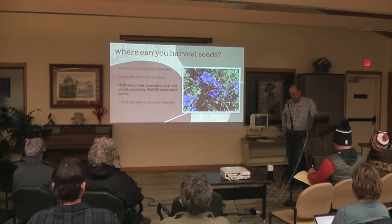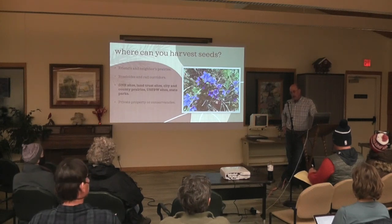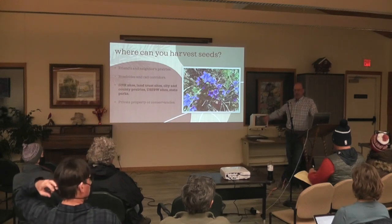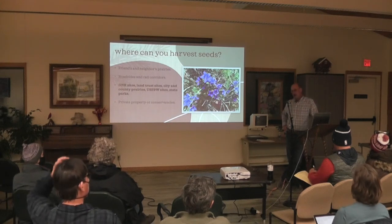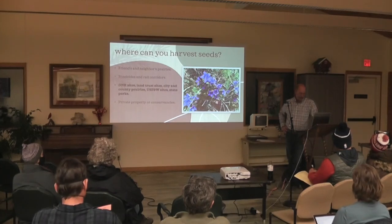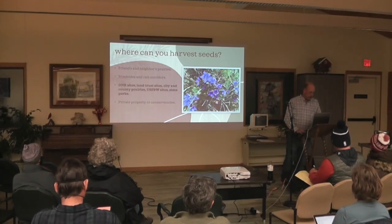The trick with those is navigating how you get permission to harvest in those areas. With all these places you just can't walk on and harvest; they all have different processes you have to navigate. And then private property or conservancies.